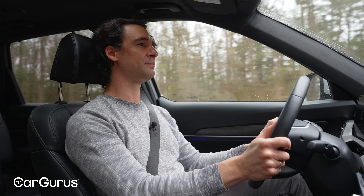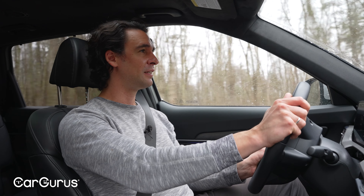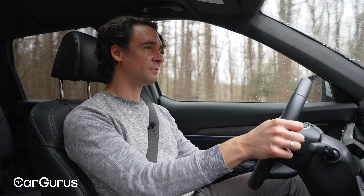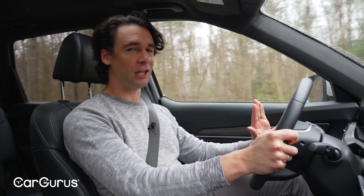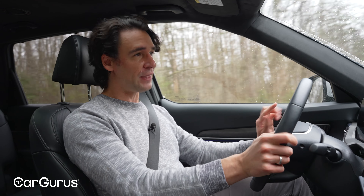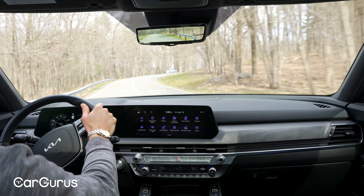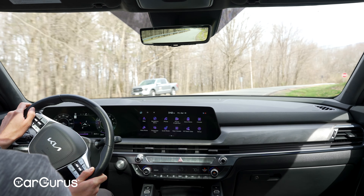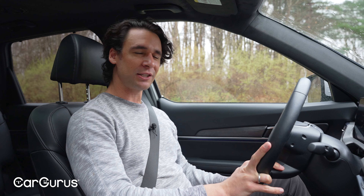SUVs just keep getting better with more car-like handling, but through these turns I definitely feel the taller center of gravity. If you want a sportier experience you'll have to look elsewhere or go into the luxury segment entirely — that's really the main difference between the Telluride and luxury models from BMW and Mercedes. For 90% of what you're going to do on the road, it's pretty darn good. Braking is a strong point; the pedal feel is on the medium side rather than squishy like some competitors.